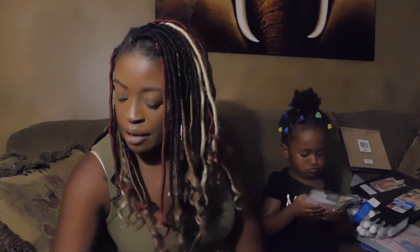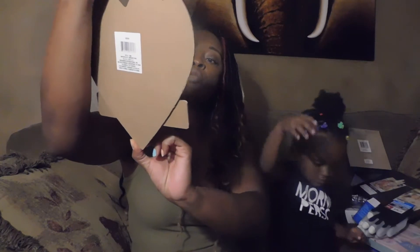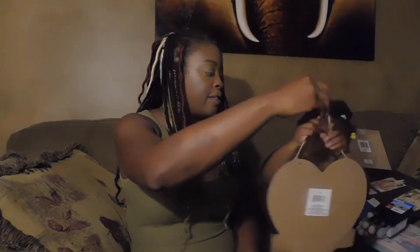Got one of those cute WiFi signs that you guys have been hauling. This one has the white background that says 'Welcome, the WiFi password is...' — so we'll hang that up.